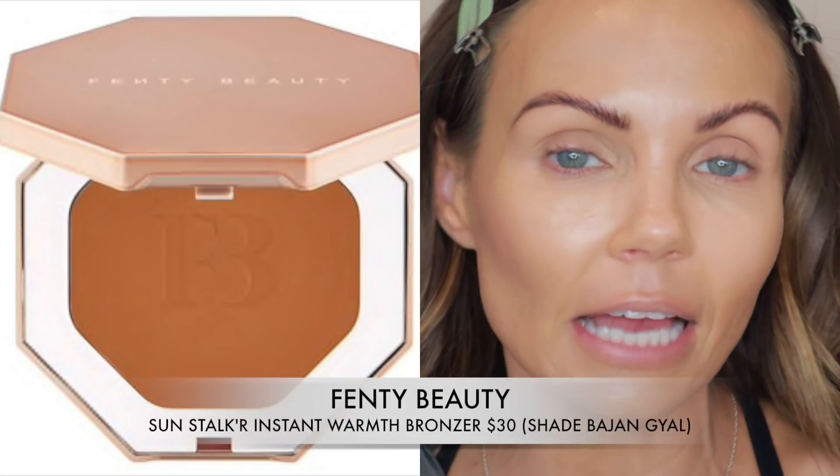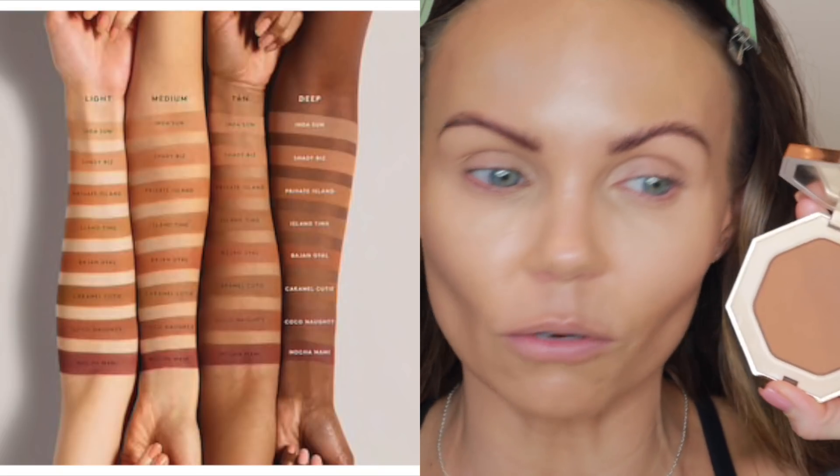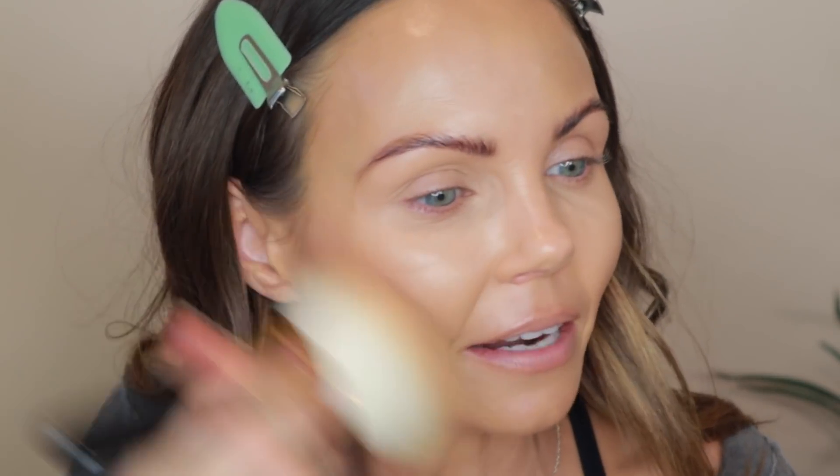Let's move on to bronzer. As you guys know, this is actually my favorite matte bronzer currently — it's a fabulous matte bronzer. For me personally and what I like, I can't get a better bronzer than this. It has a perfect amount of pigment where it's very buildable, but it also blends out so seamlessly and so quickly. It's just a great bronzer. This bronzer comes in eight different shades.